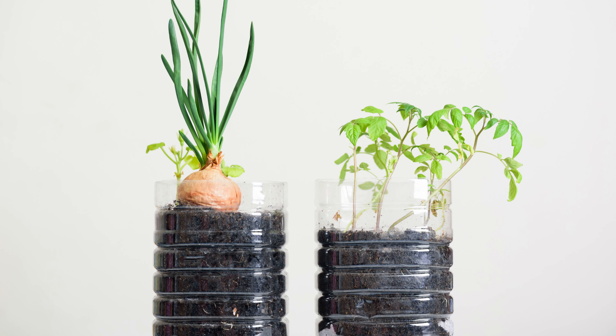Don't forget about those empty pet bottles lying around. You can give them a new life by using them as small pots for seedlings. Simply cut the bottle with a sharp knife and pierce a few holes for drainage. It's a simple and cost-effective way to start your gardening journey.